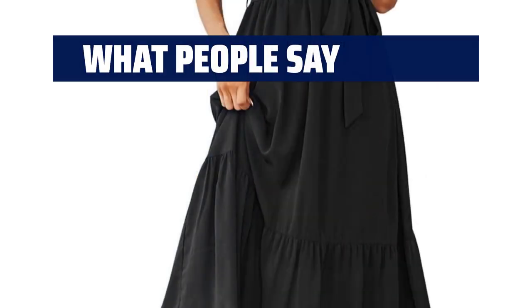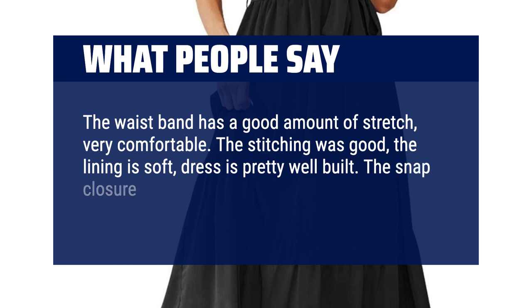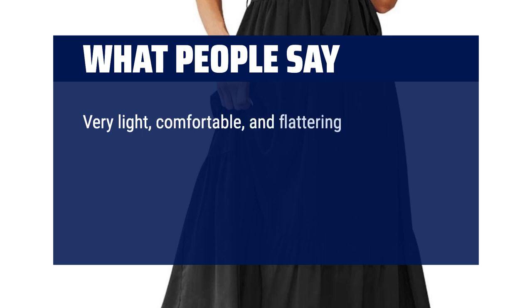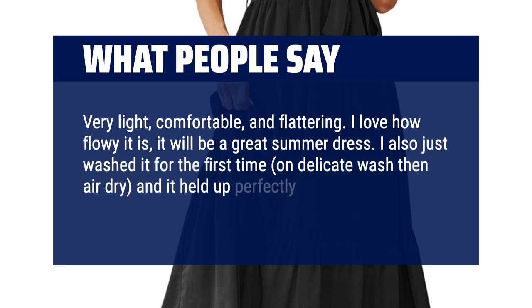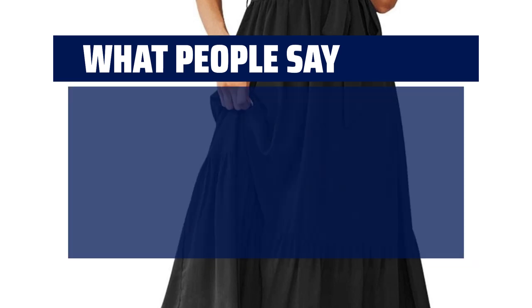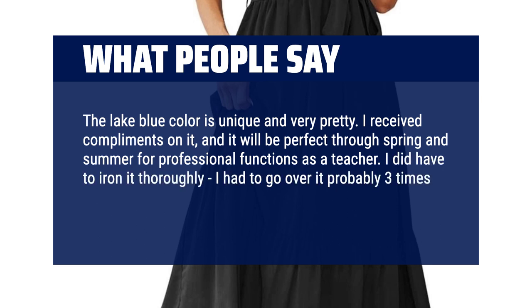What people say: The waistband has a good amount of stretch — very comfortable. The stitching was good, the lining is soft, and the dress is pretty well built. The snap closure is a good spot on the chest. Very light, comfortable, and flattering. I love how flowy it is — it will be a great summer dress. I washed it on delicate then air dried, and it held up perfectly with no tears or loose seams. Highly recommend. The lake blue color is unique and very pretty. I received compliments on it, and it will be perfect through spring and summer. I did have to iron it thoroughly, going over it about three times as it held wrinkles.